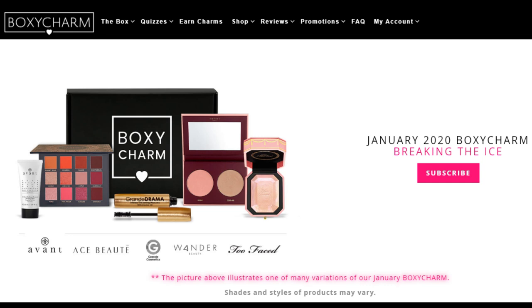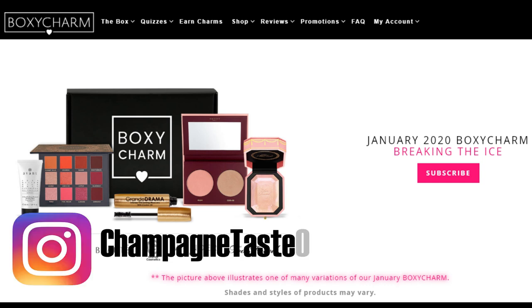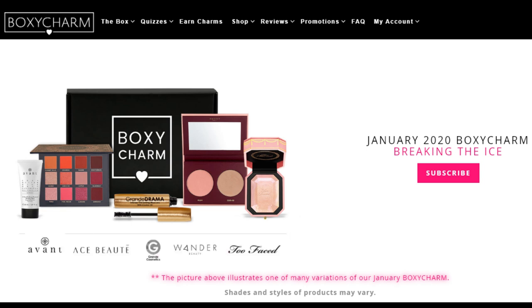If you're not already a member of BoxyCharm, it gives you five full-size products based on your beauty profile and costs $25 a month. It's a monthly subscription and you can cancel at any time. This is an example of a regular BoxyCharm box — a variation of the January 2020 box. The premium is $35; to get it, become a regular BoxyCharm member and then get on the waitlist. I'll leave a link below where you can sign up for the base box, and also referral codes to get an additional item for signing up.